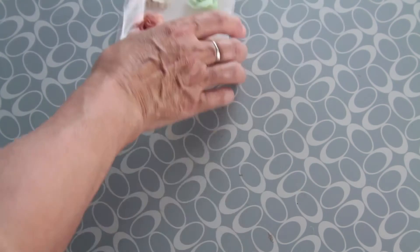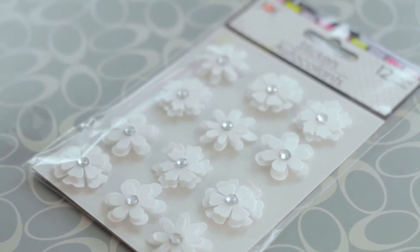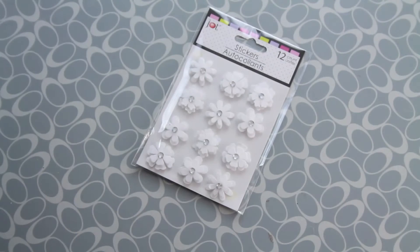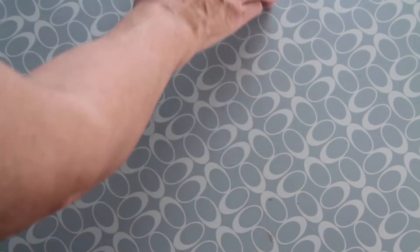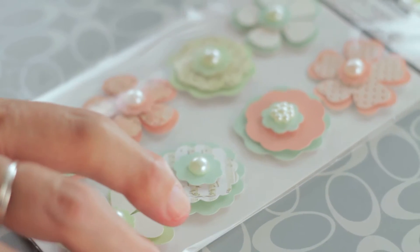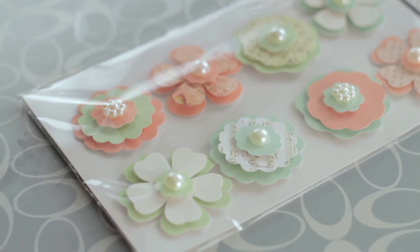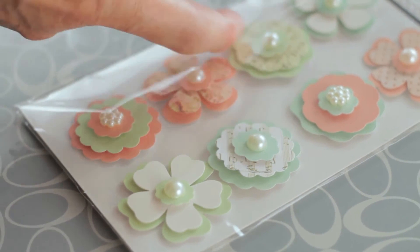I also got these white ones — perfect for weddings or christening, or some other romantic layout. Look at these ones — I have to use my favorite word for this: awesome, absolutely awesome, with these pearls and the music, which is the newspaper.